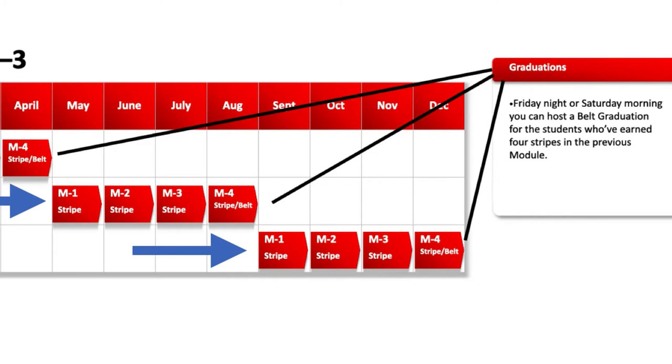If you want to charge for testing, you can, but I would not. I would increase my tuition to include all testing fees, or have an upgrade like a black belt club that includes all testing fees for one monthly tuition. So that's the overview of testing and progress — let's drill down just a little bit.